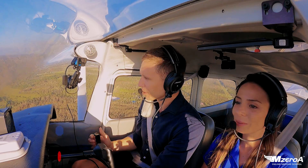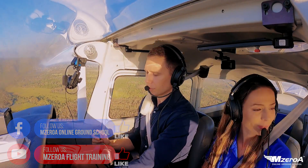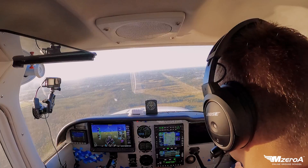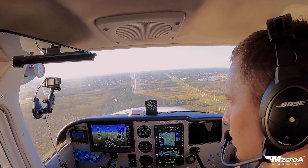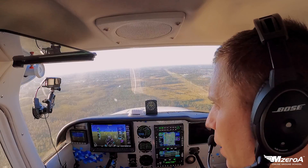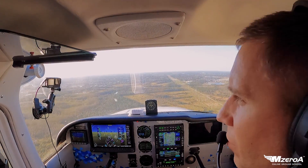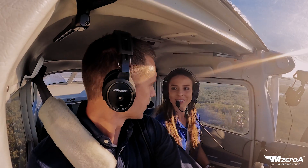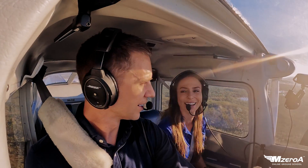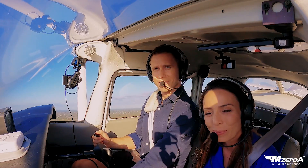And you can check that out, and of course subscribe on YouTube, like us on Facebook as well. On base, final looks clear. Power's coming back a little bit more. Next notch of flaps, and we're just coming on down. Nice winds are right down the pipe, according to the creepy automated guy. It is strange — am I the only one that thinks that's weird? The computerized voice — I don't like hearing it.